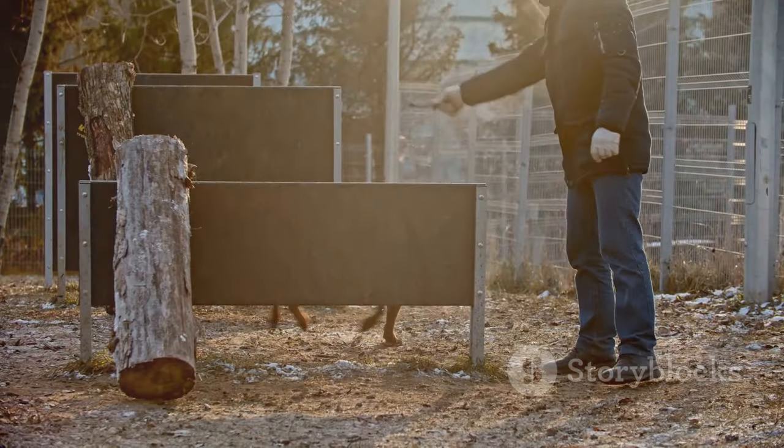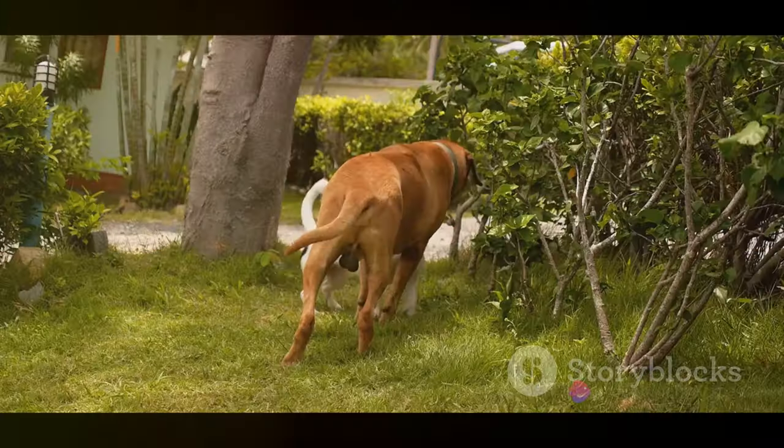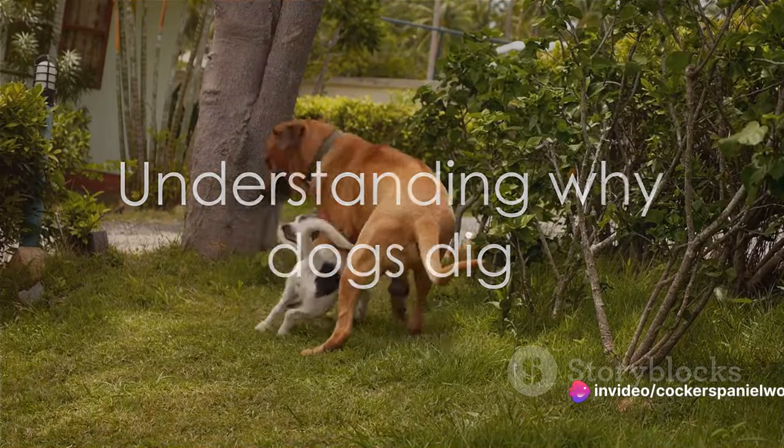Worry no more. This video will guide you on how to stop your furry friend from engaging in this behaviour. First, it's important to understand why our canine companions dig.